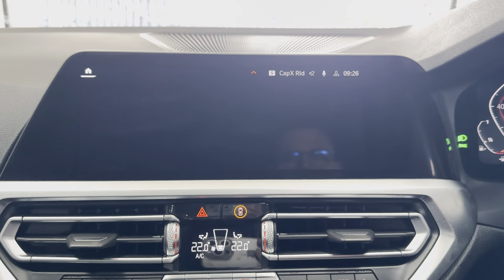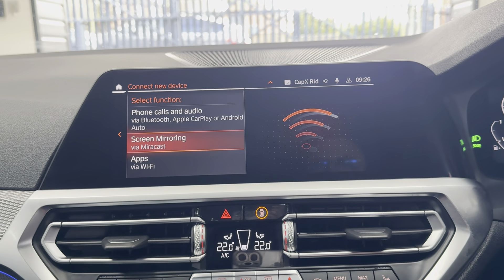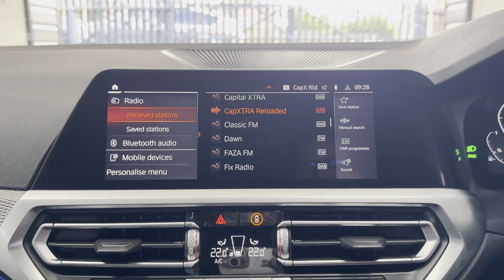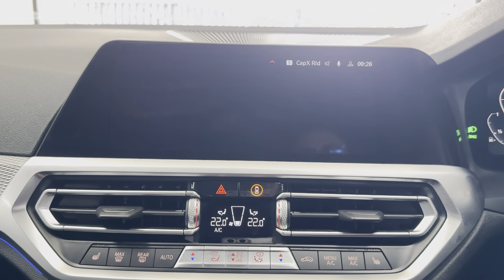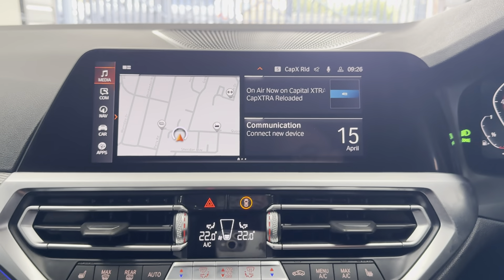You've got key connectivity features such as Apple CarPlay and Android Auto. For media, you've got DAB, Bluetooth, screen mirroring, and USB. You can also pair Spotify up to that as well.